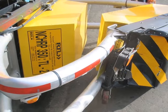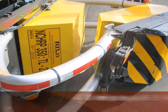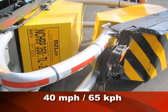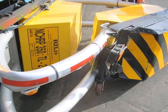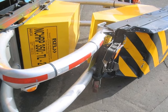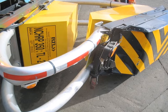In New Zealand, a TL2 model Scorpion is hit at an offset angle at 40 miles per hour with a mid-size car. The Scorpion's unique ability to redirect after impact protected the construction crew in the work zone. The driver of the car survived with only minor injuries.